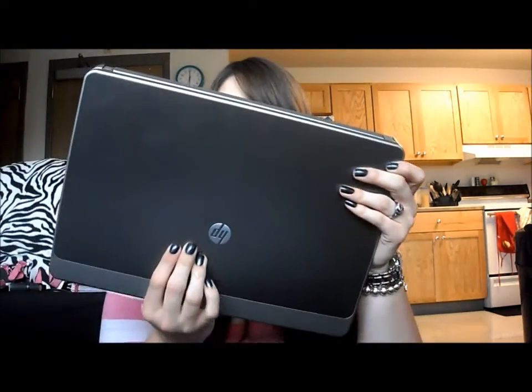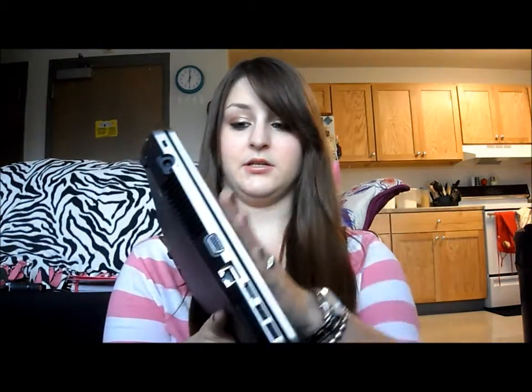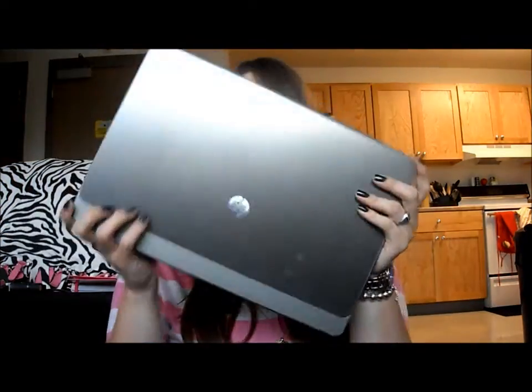I got it at the end of July and I've absolutely been loving it. It's really nice — it's smaller than my other laptop, it's like a 14-inch screen. So it's really nice to be able to put it in my bag and take it to class every day, because I take notes on it. It's really great and works really well.